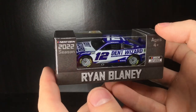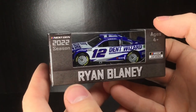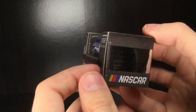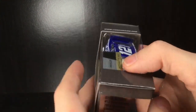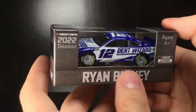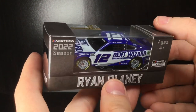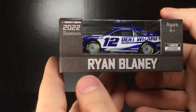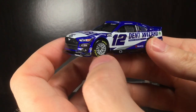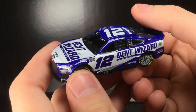Howdy folks, it's Diecast Buffet here again — welcome back to our NASCAR diecast review. Today we have the Dent Wizard Ryan Blaney 2022 Ford Mustang. It's been a couple years since we've had this paint scheme. They actually won Talladega in 2019 with these colors on board, so without further ado let's go and check out this paint scheme.